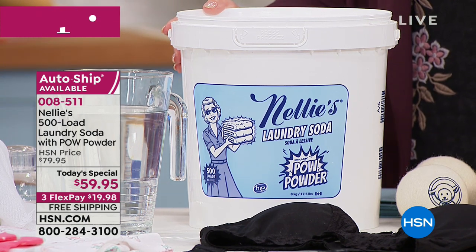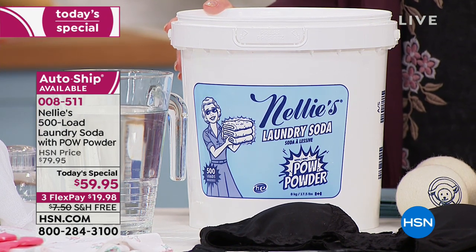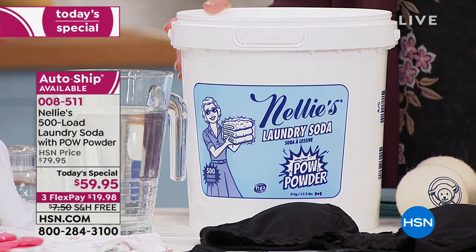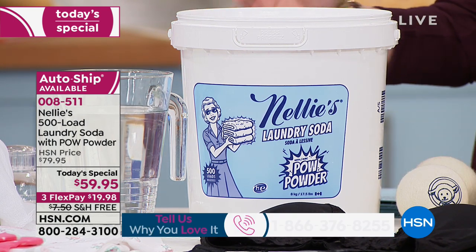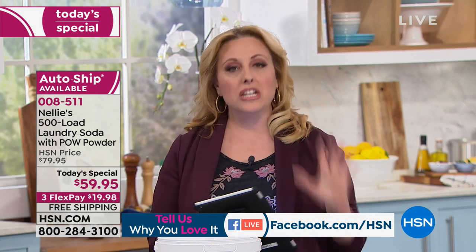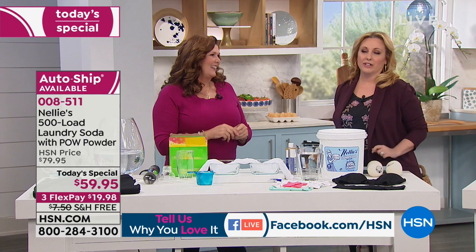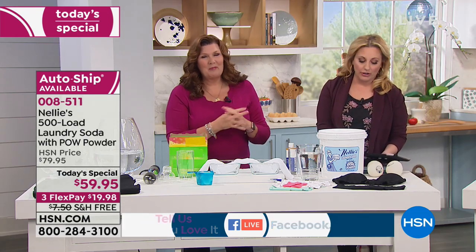We are streaming live on Facebook and also live here in the studios. Our toll-free testimonial line is 1-866-376-8255. I'm going to introduce our special guest. She's been in the business of teaching you about products for your home for — let's say five years? It's more like 25? Over 30 years now. It's Terry Toner.